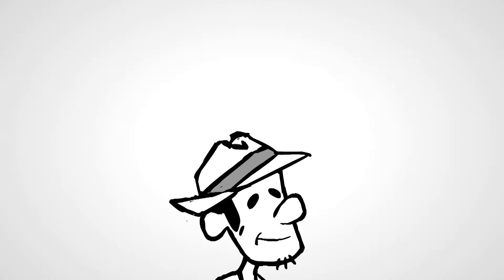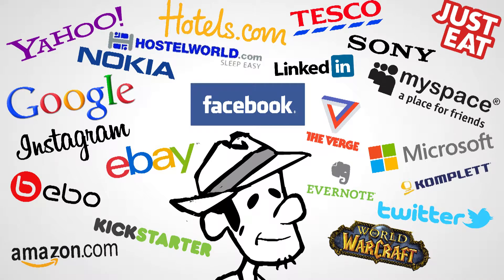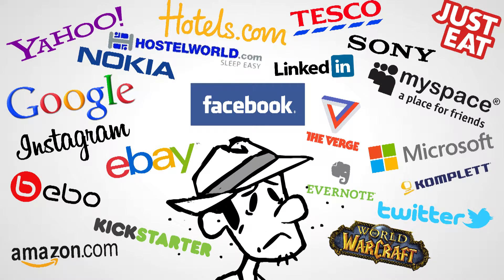This is Bob. Bob's an average web user. Bob finds he can easily remember a username and password for a single website, but keeping track of usernames and passwords for as many as 25 different websites is really hard. It's a huge problem for Bob to keep track of so many strong and unique passwords.